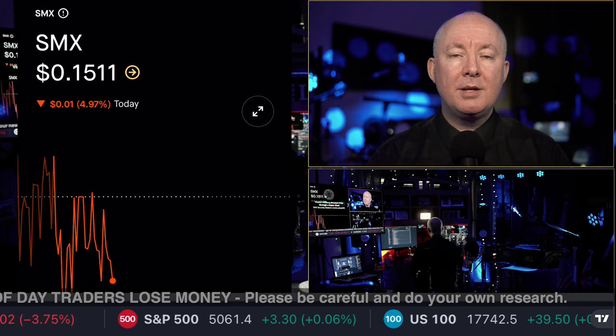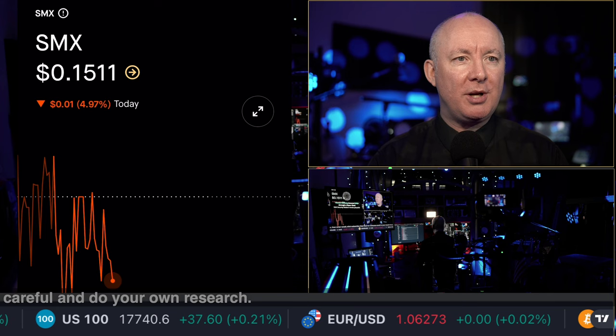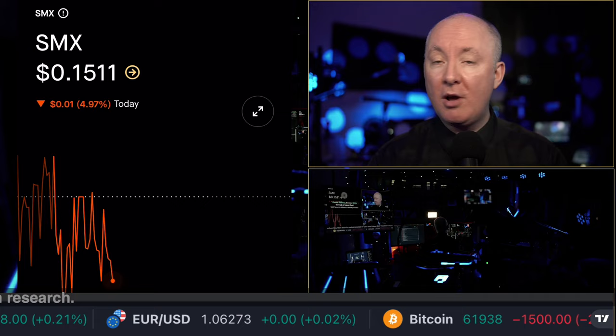Time for another stock review. This time we are talking SMX. This is a very unusual stock — it's going to be quite an in-depth review. It's taken me a while to put it together. It was just requested by one of our members, Vincent Vosberg, in a live show.